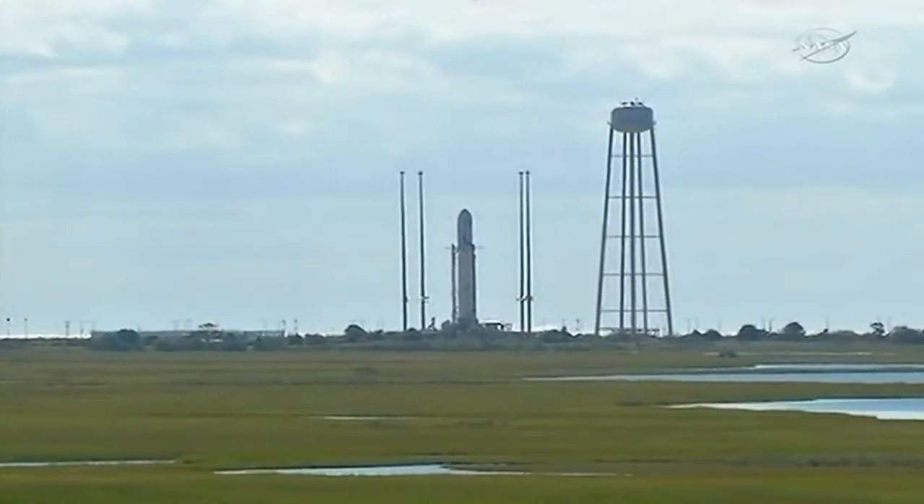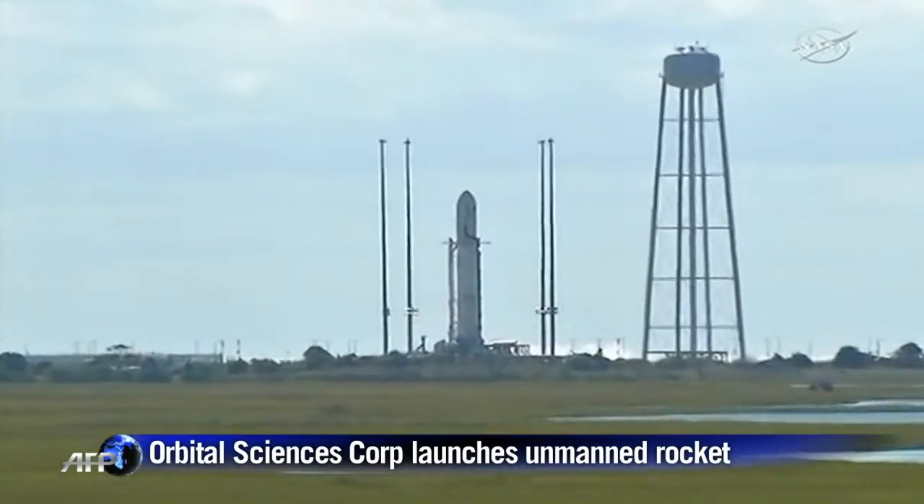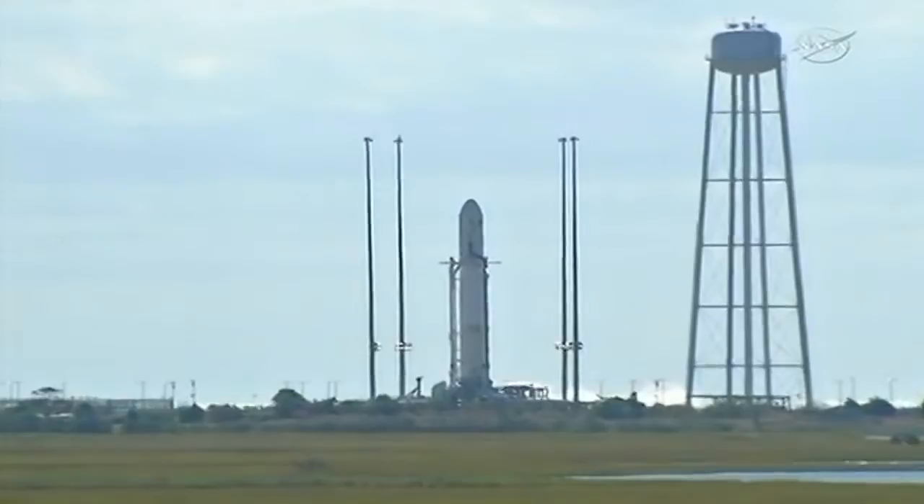8, 7, go Antares, go Cygnus. 4, 3, 2, 1, mark.